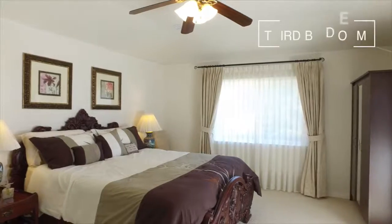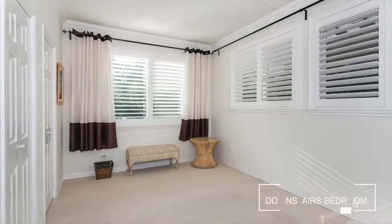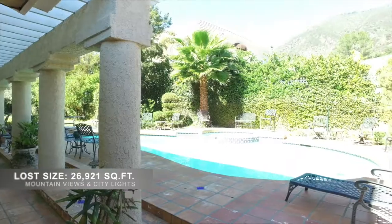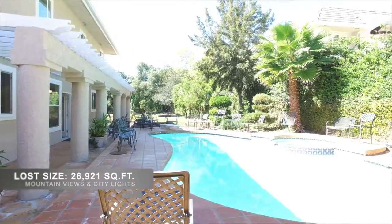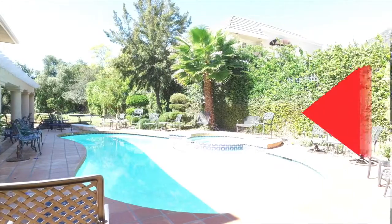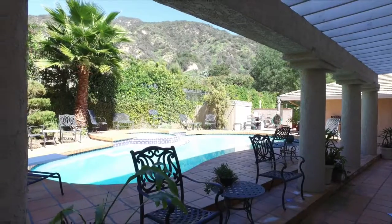The main level has one bedroom and 2.5 baths. The backyard affords a spectacular view of the surrounding mountains. It is complete with a barbecue island, sparkling pool and spa, and a recreation area flanked by lush greenery and fruit trees. A patio deck offers ultimate relaxation.